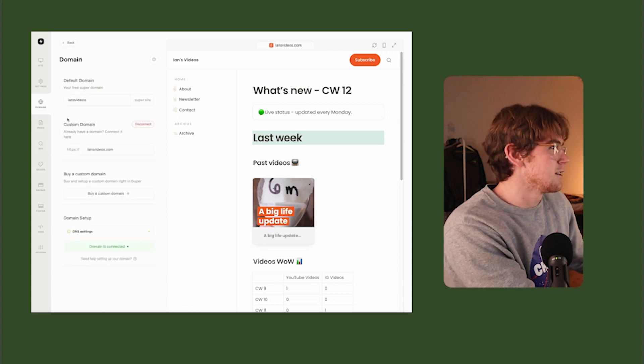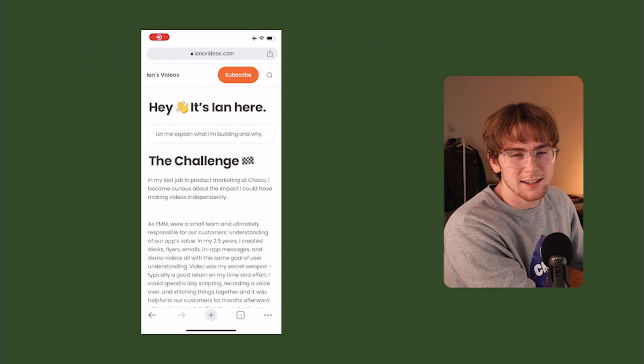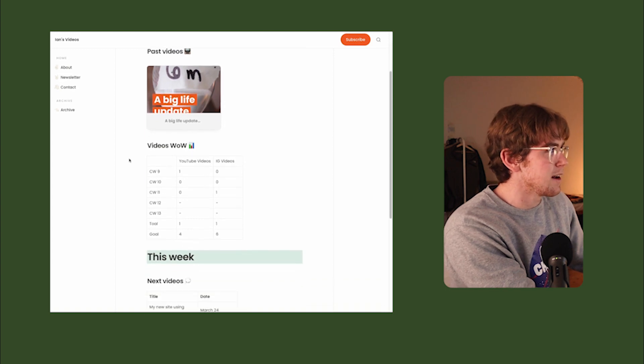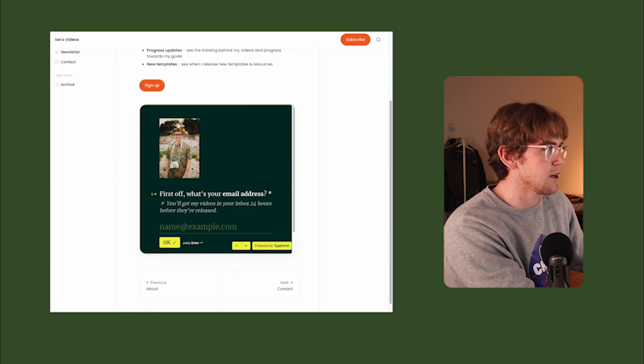Secondly, it supports your custom domain. I bought my domain with Namecheap and it was easy enough to connect. One great thing about the site is it looks awesome on mobile, just like it does on the web. Let me show you the different types of blocks supported: we have tables, embedded videos, headers and subtitles, and it also includes embedded Typeform surveys.